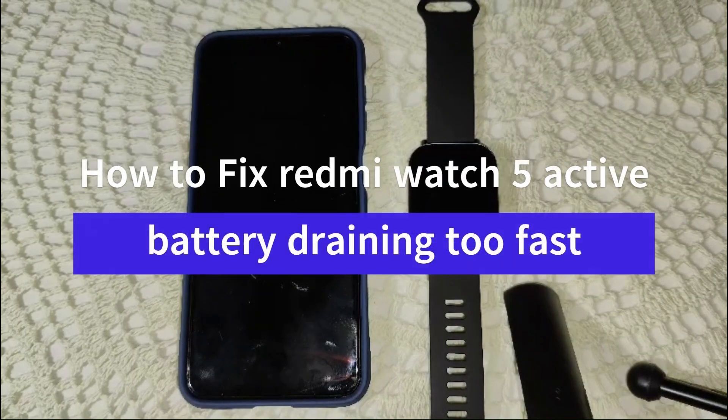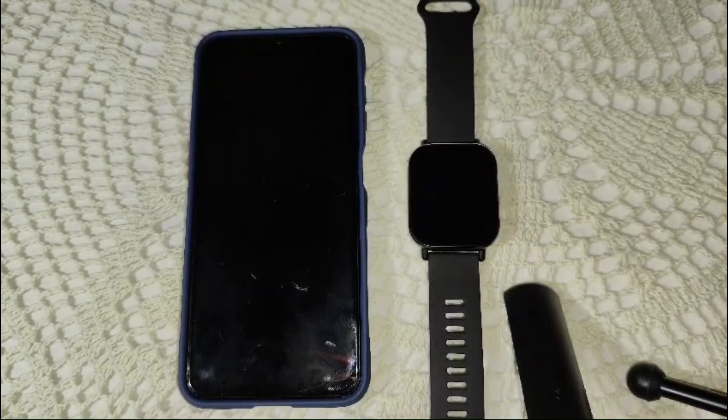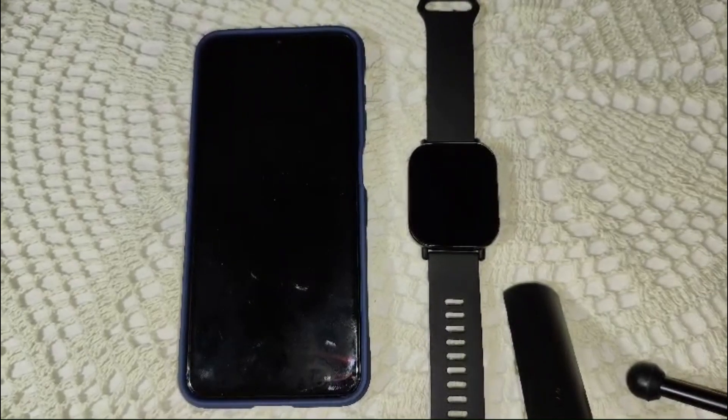Hey everyone, welcome back to the channel. If you are new here, don't forget to hit that subscribe button and give it a thumbs up for this video. Today we are tackling a common issue with the Redmi Watch 5 Active — battery drain. If your watch battery is draining too quickly, stick around for some effective solutions.